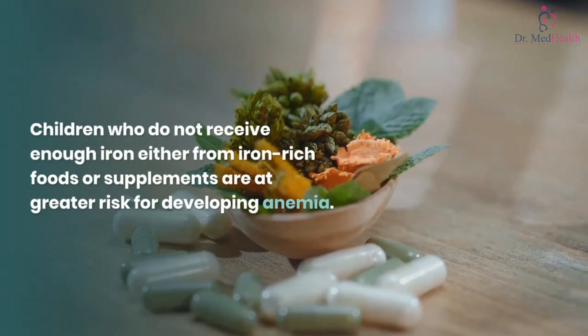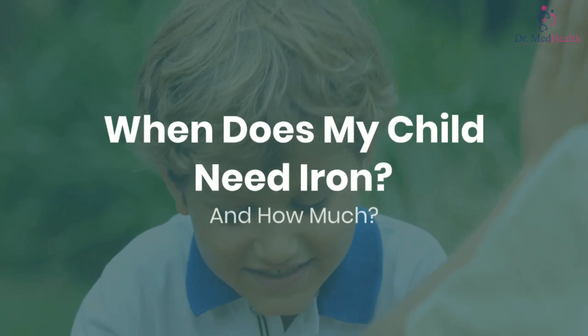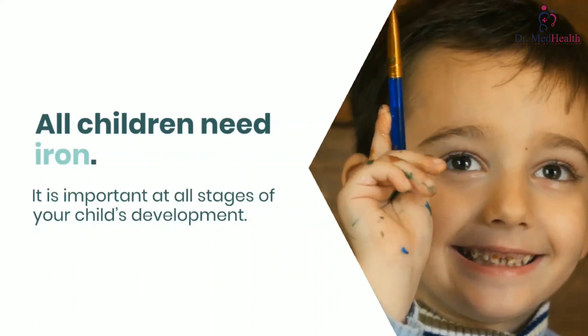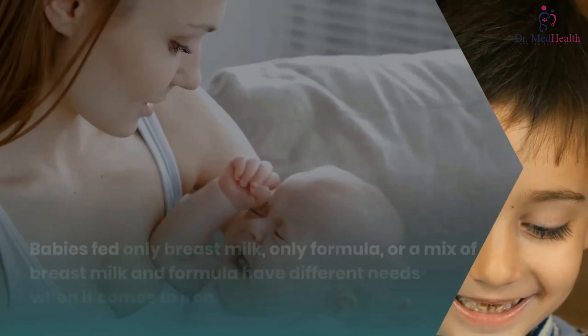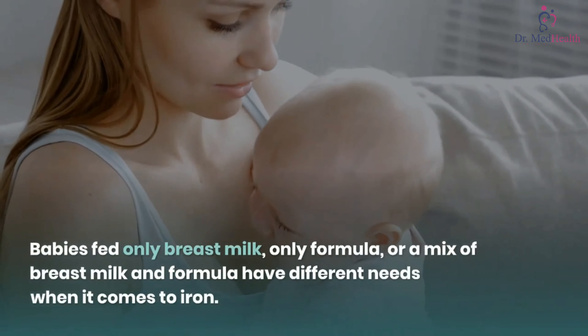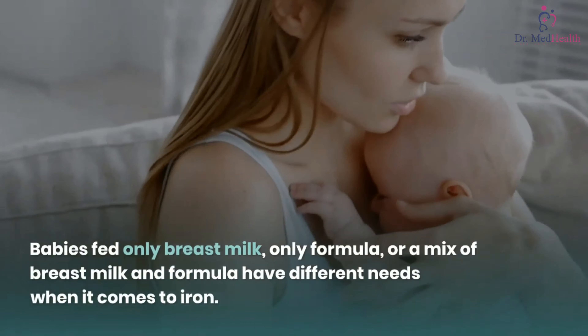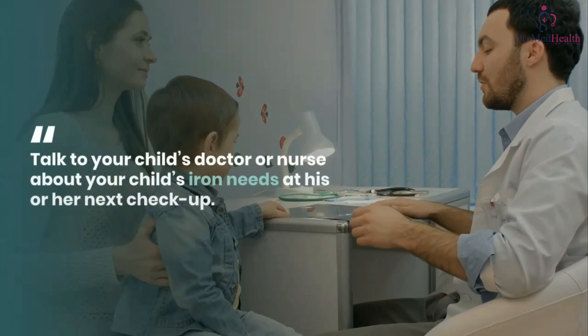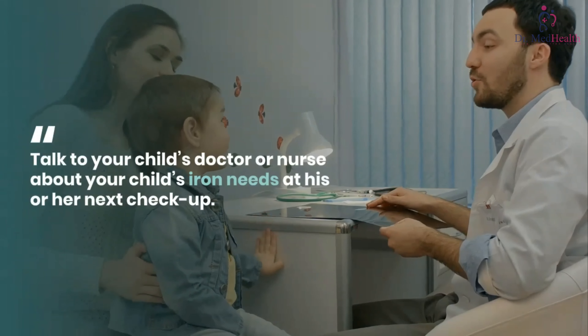When does my child need iron and how much? All children need iron — it is important at all stages of your child's development. Babies fed only breast milk, only formula, or a mix of breast milk and formula have different needs when it comes to iron. Talk to your child's doctor or nurse about your child's iron needs at his or her next checkup.